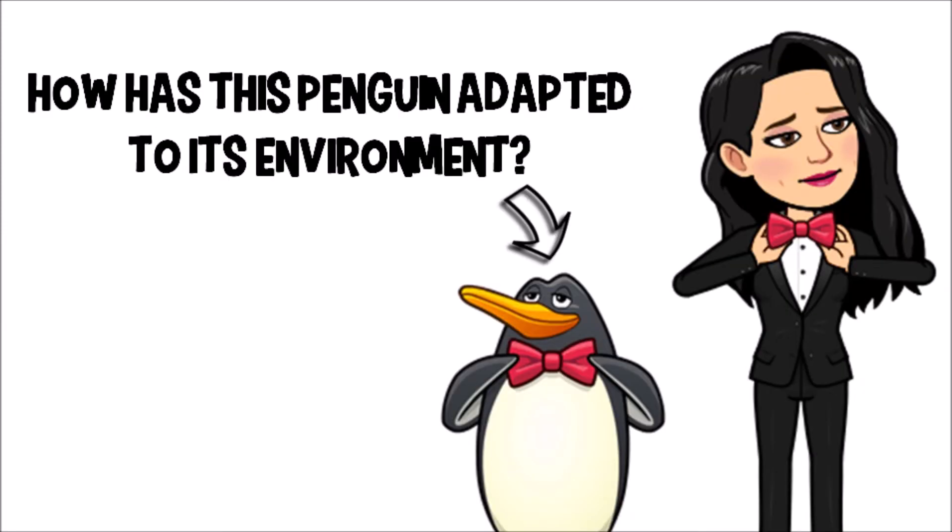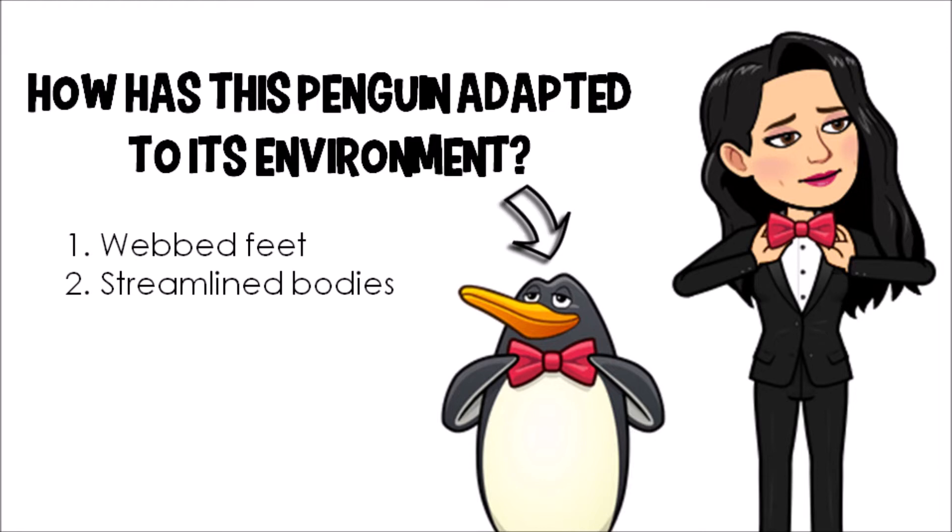Now let's think about the penguin — how has the penguin adapted to the environment that it lives in? Well, for starters, penguins have webbed feet which are very powerful to help them swim. They also have very streamlined or narrow bodies to reduce the drag on them in the water, and their wings, shaped like flippers, also help them fly underwater at speeds of up to 15 miles per hour.